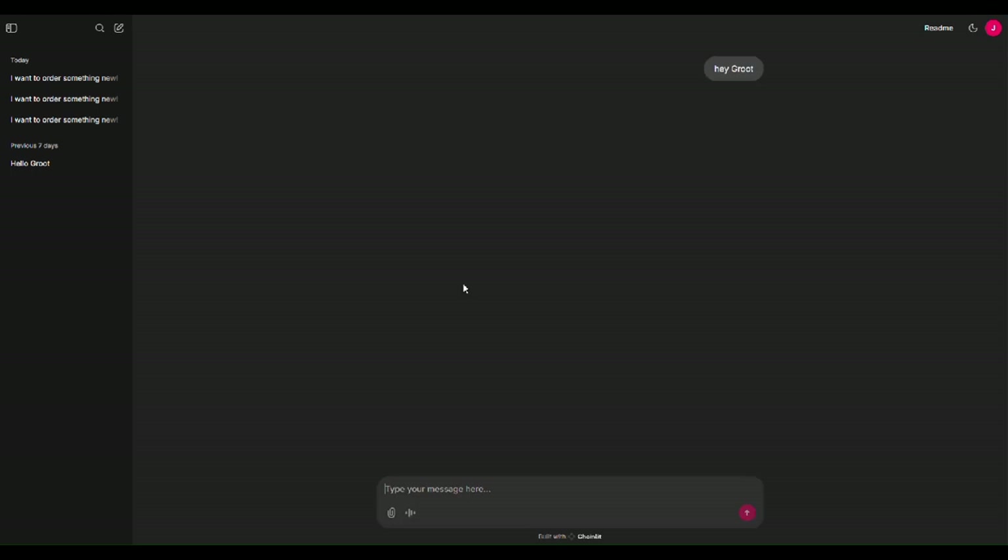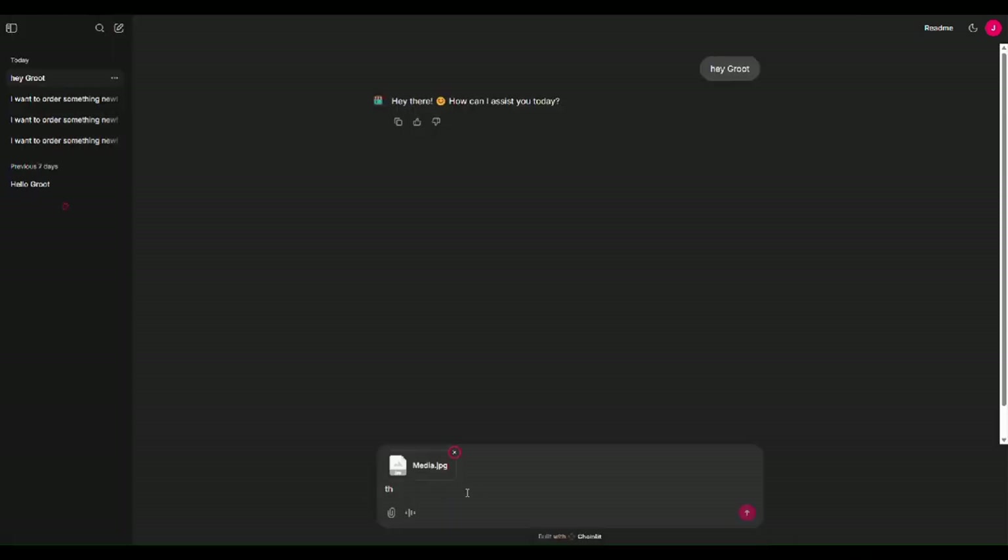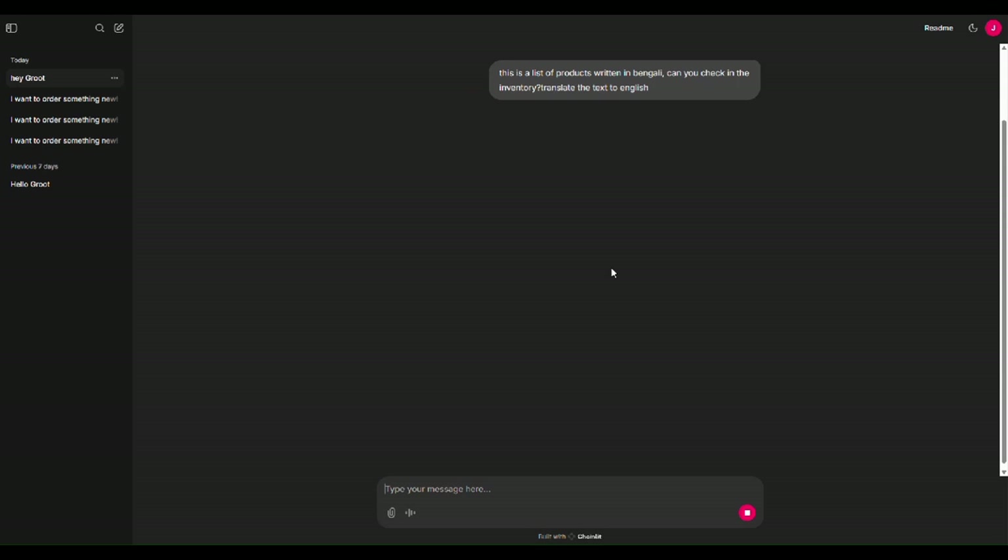In this session, our agents will show their OCR capabilities. The user has attached an image in which the product items are written in a native language. Our agents are capable of identifying those product names and checking in the inventory whether they are available or not. The agents will provide the list of items from where the user can identify the product and proceed with the order.